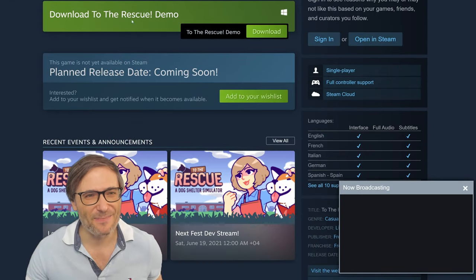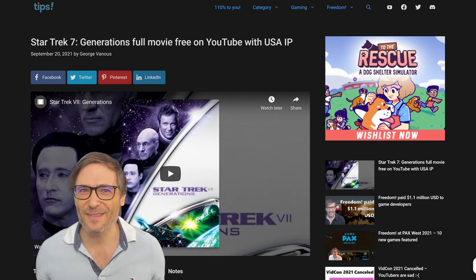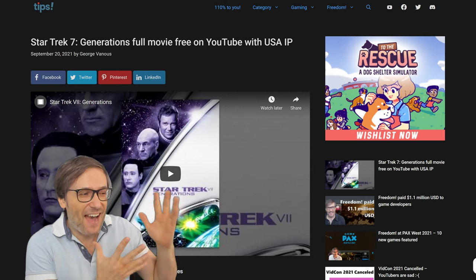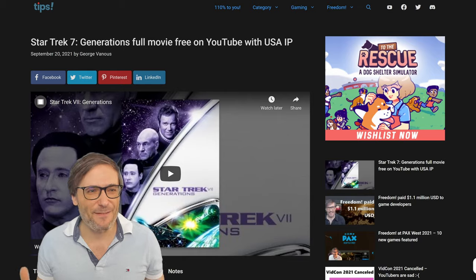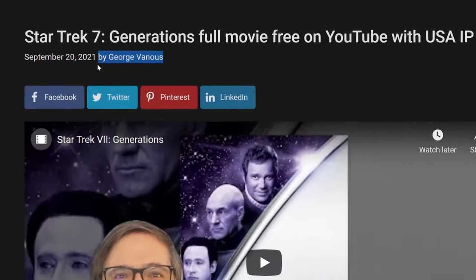Is this something you think would be interesting and motivate you to write some blogs? Tell us in the comments below. It's a new idea we haven't implemented yet, but now that we have this custom ad server, we can enhance it so that if you are the author of an article, it would be promoting your channel in the top right corner.